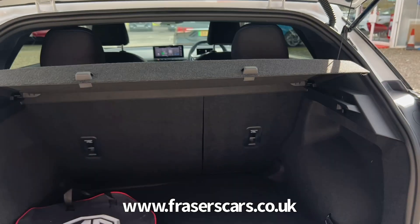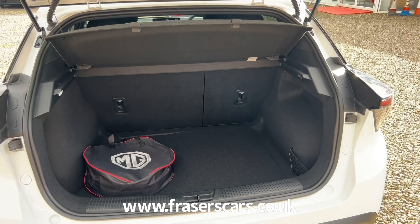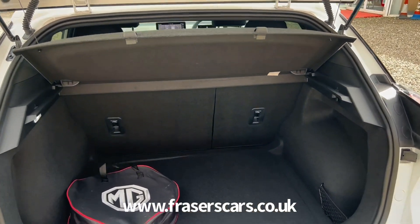It has a 10.25 inch floating colour touchscreen and a seven inch full digital driver information display.